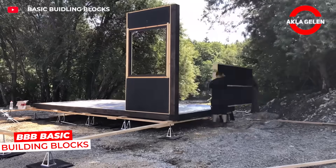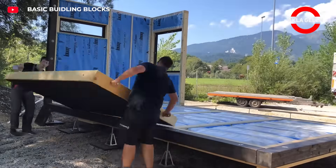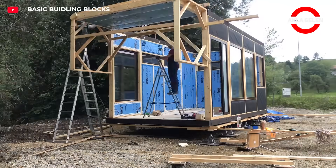Dynamic housing construction is possible with BBB Basic Building Blocks. Thanks to modular blocks, even people with little experience can assemble a house in just two days. It offers fast, solid, and economical building solutions.